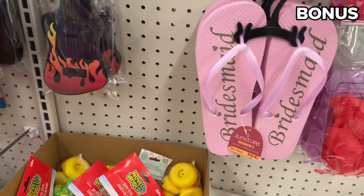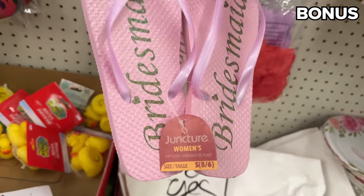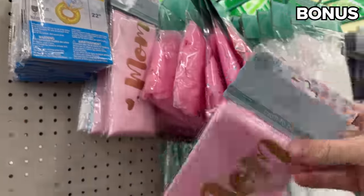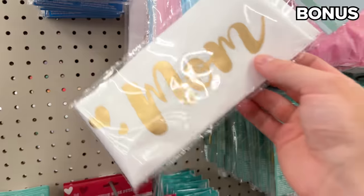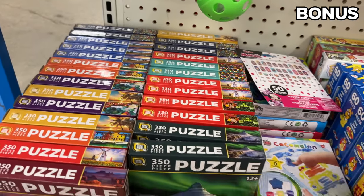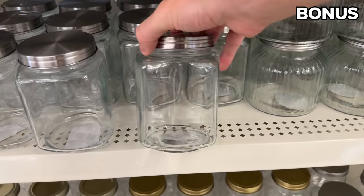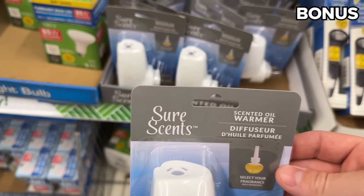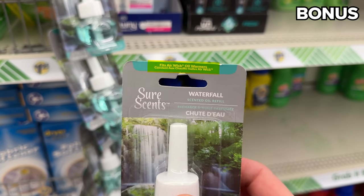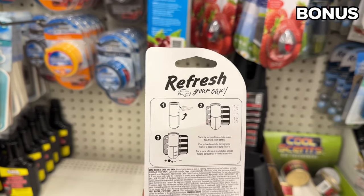Now for the bonus section, which begins with another product I have never before seen at Dollar Tree — Bridesmaid Flip Flops. Even if you aren't a bridesmaid, they look to be of great quality. Mom-to-be sashes are a further indication of how Dollar Tree is stepping up its party supply game. There's an impressive new assortment of puzzles, great to complete with kids or grandkids over the holidays. New glass storage jars work for candy or knick-knacks, with taller ones for oil or vinegar. The scented oil warmers are compatible with Airwick versions, and this car odor eliminator with a cool breeze scent can last up to 90 days.